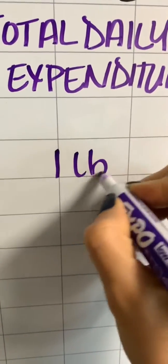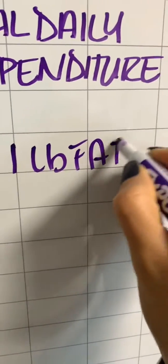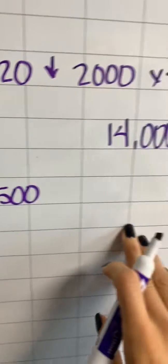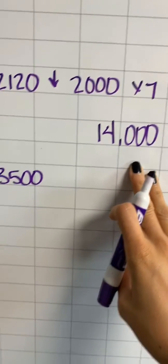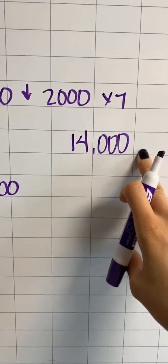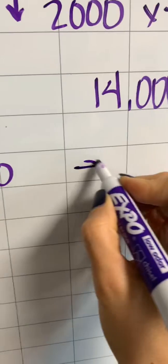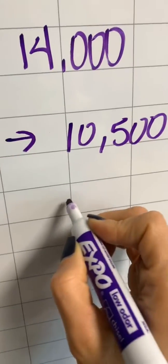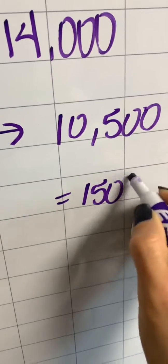Now we also know that 1 pound of fat equals 3,500 calories. So if I want to lose a pound of fat a week, I need to subtract 3,500 calories from my 14,000 per week. That gives us 10,500 calories a week, which equals 1,500 a day. So using this simple technique, I know that if I want to lose a pound a week, I need to cut down my calories to 1,500 a day.